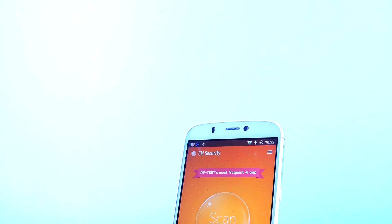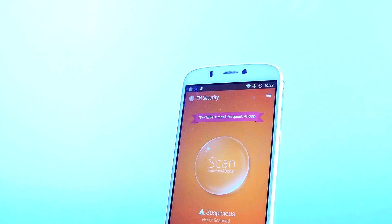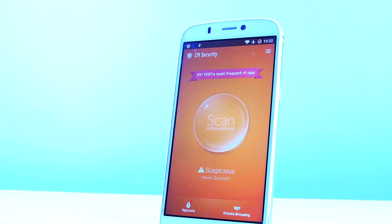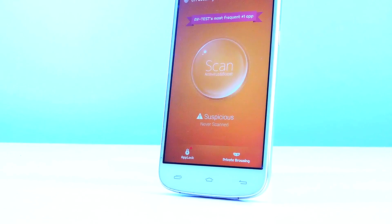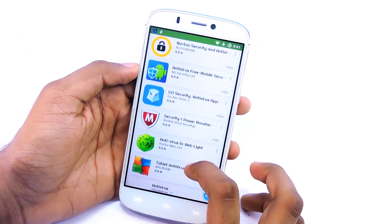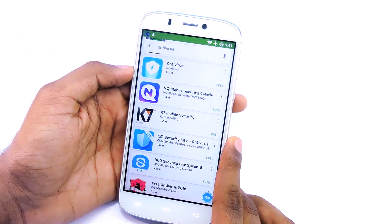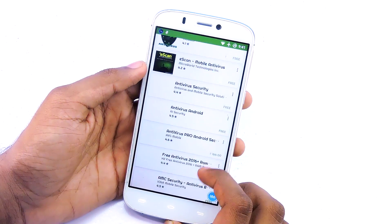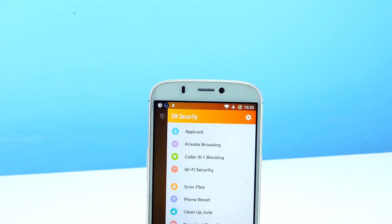Next on the list are antivirus apps. Some might not agree, but I normally don't keep antivirus apps on my devices because they consume a lot of battery power, make my phone laggy, and my main device is not rooted. I download most of my apps via the Google Play Store, so I'm about 99% safe. However, if you have a rooted device and download apps from sources other than the Play Store, you definitely need an antivirus. Nowadays, antivirus apps for Android are essentially full security utility packages.